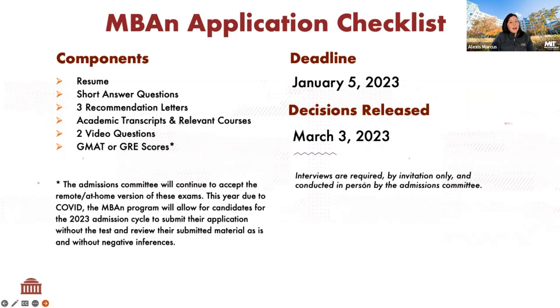You'll also need to upload your academic transcripts and answer questions about relevant courses — namely multivariable calculus, statistics, and linear algebra. There will also be two video questions. For the first video, you can prepare in advance: it's a 60-second introduction to your future classmates. There are no subtitles, no background music allowed, and it must be one take — no editing. You can prepare and upload it anytime between now and January 5th.